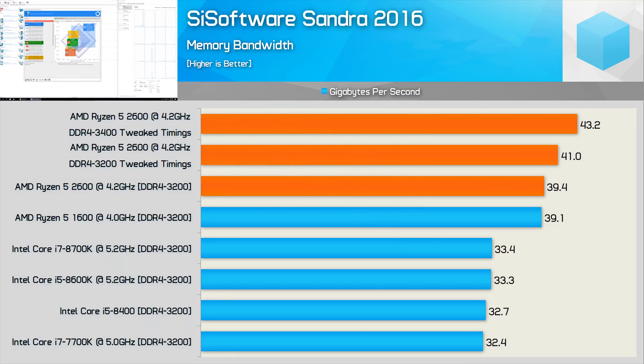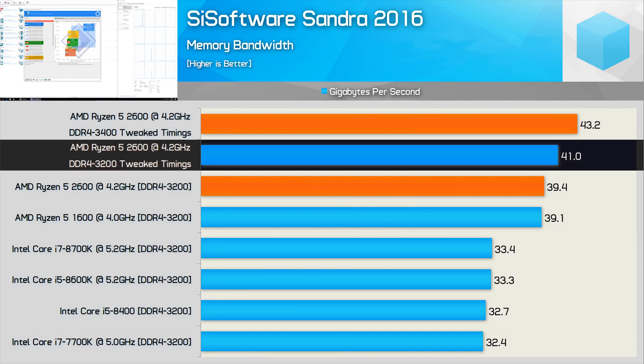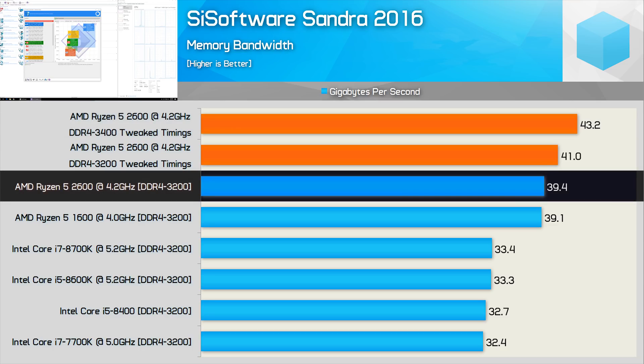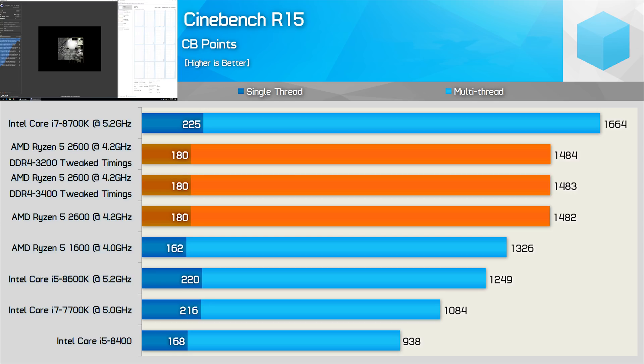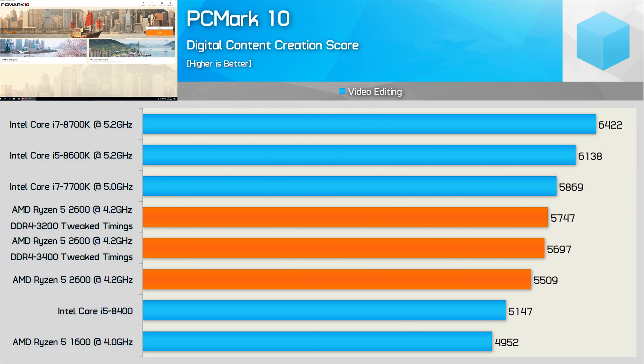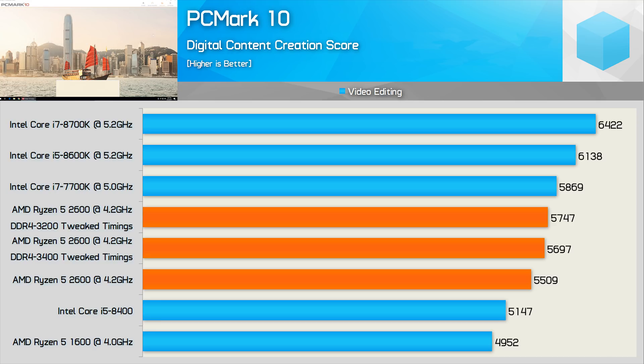First up, sustained memory bandwidth performance: the tweaked DDR4-3200 profile increased memory bandwidth by 4%, while the tweaked DDR4-3400 configuration offered 10% more bandwidth than the standard configuration. For applications that aren't memory bandwidth or latency sensitive, we see no impact at all. Cinebench R15 single and multi-threaded performance was basically identical regardless of memory setup. The video editing score was increased ever so slightly — tuned 3200 improved performance by 3%, while the DDR4-3400 profile offered a 4% performance jump. Not really noteworthy gains, but performance is clearly improved beyond the margin of error.